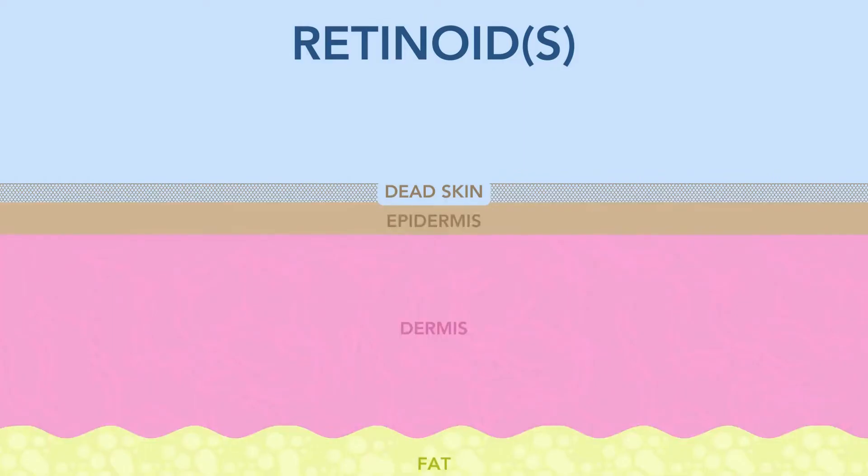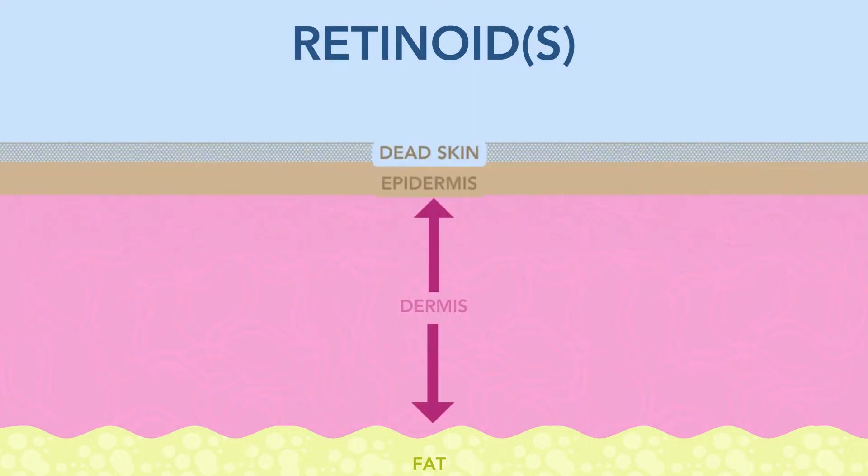Do retinoids thin the skin? The answer is yes and no. The epidermis gives us protection, and the dermis is where our collagen and elastin live. Retinoids increase the thickness of our dermis, which is great — we love a thickened dermis. It can also help with fine lines.